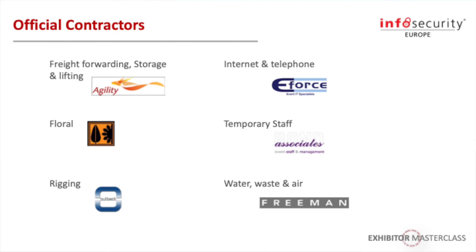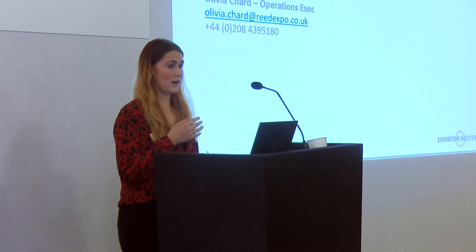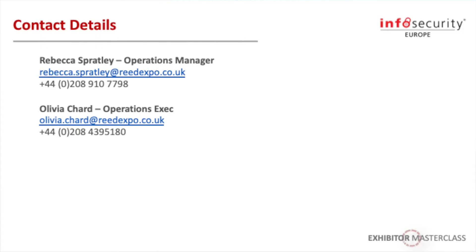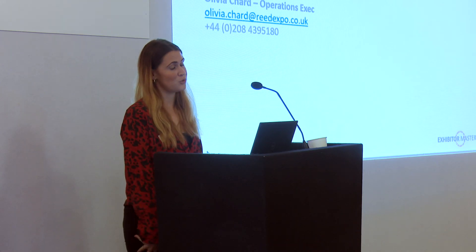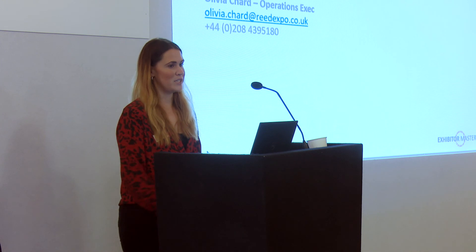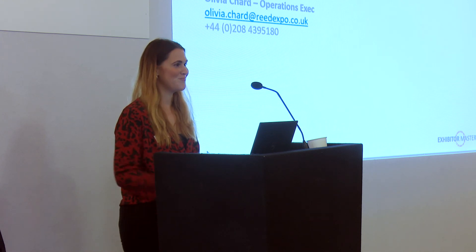On screen you can see a list of who looks after each service. These are our contact details for myself and Olivia, so please feel free to note them down. We are going to a coffee break now and Olivia and I will be available, so if anyone has questions regarding their stand or anything operational, please do come up to us — we are more than happy to talk anything through. Thank you.